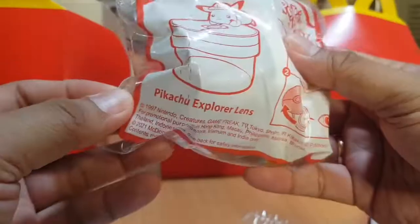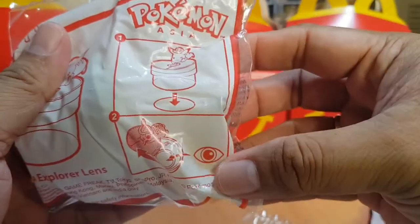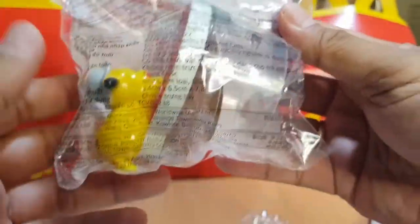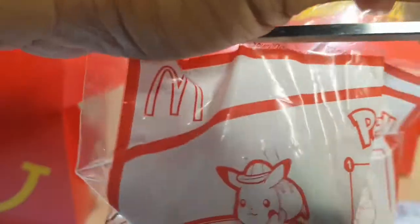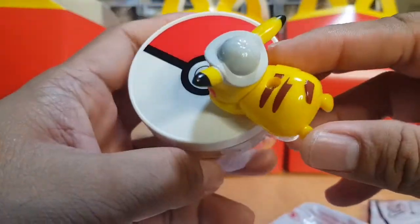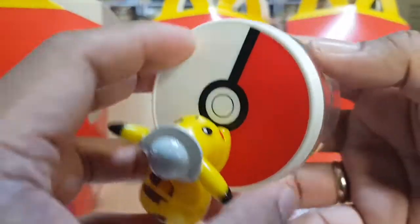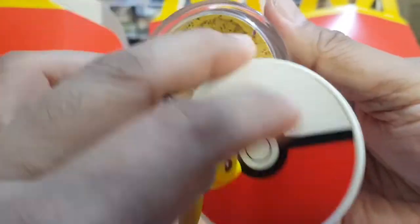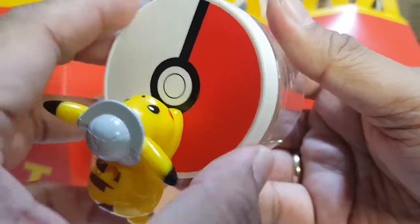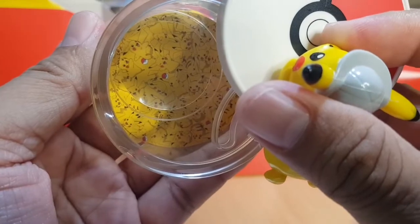The next one is the Pikachu Explorer Lens. This is like a magnifier lens, and you'll see that objects will appear bigger when you look through it.